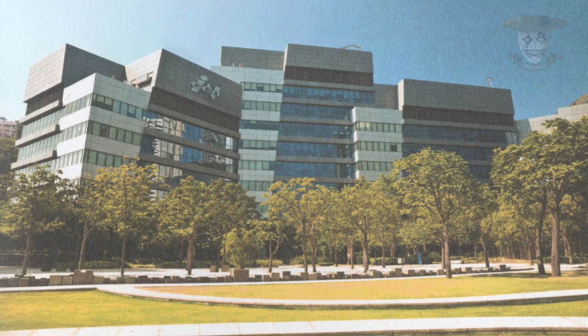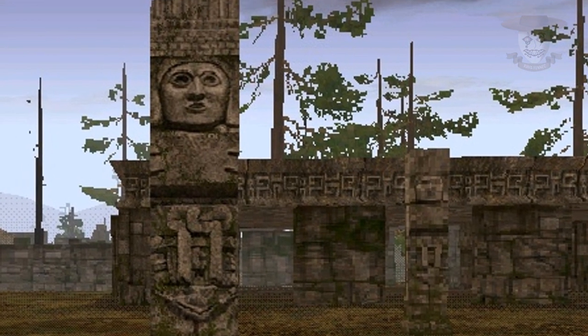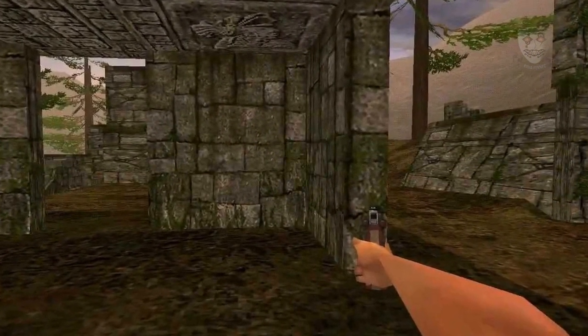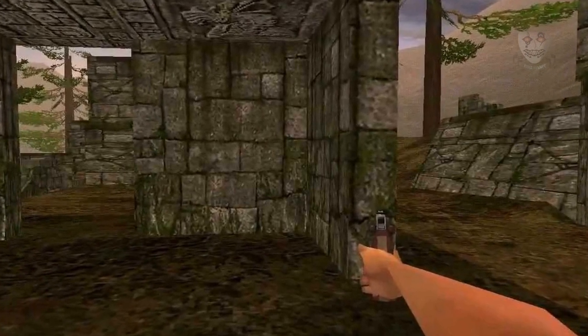Mucho antes de que InGen existiese como empresa, la isla estaba habitada por una tribu indígena, la cual tras su desaparición dejó vestigios de su civilización. Incluso en el videojuego de Jurassic Park Trespasser podemos observar monolitos, bases piramidales y piedras con inscripciones prehispánicas.